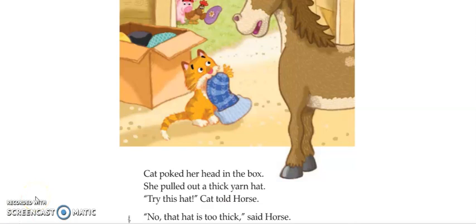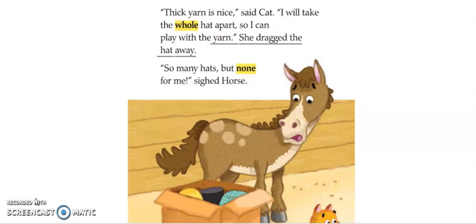Cat poked her head in the box. She pulled out a thick yarn hat. "Try this hat," Cat told Horse. "No, that hat is too thick," said Horse. "Thick yarn is nice," said Cat. "I will take the whole hat apart so I can play with the yarn." She dragged the hat away. So many hats, but none for me, sighed Horse.